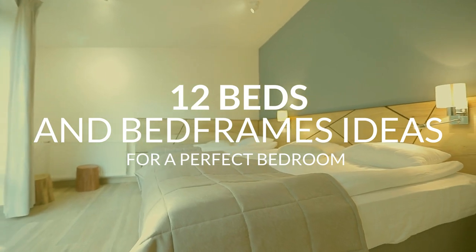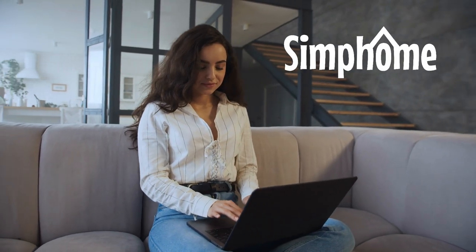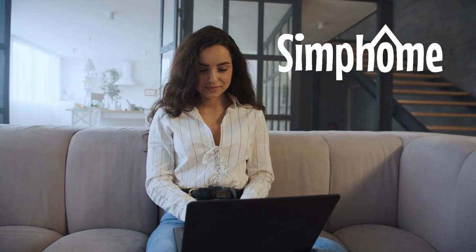Don't sleep on the 12 beds and bed frames ideas for a perfect bedroom before the video ends. Check on the Simphome.com link inside the description area to complete your learning experience.